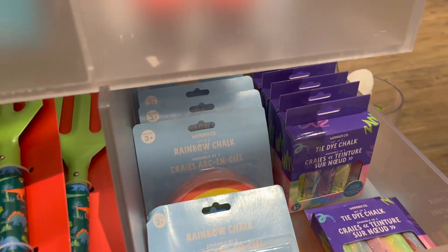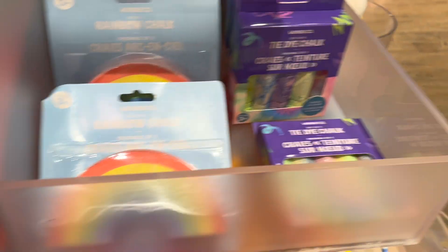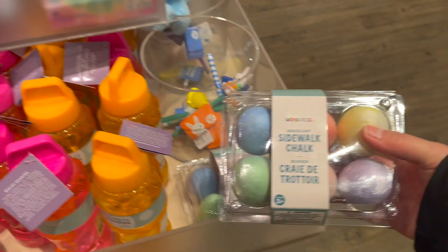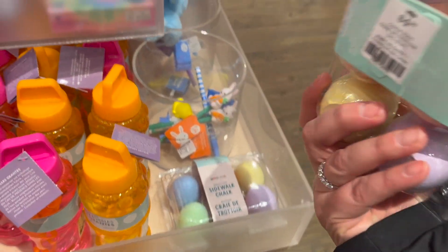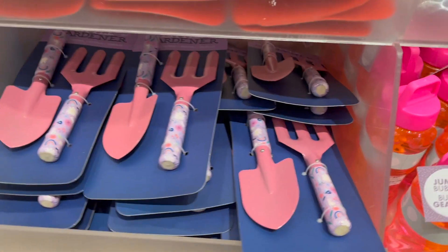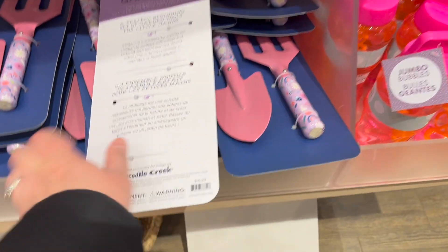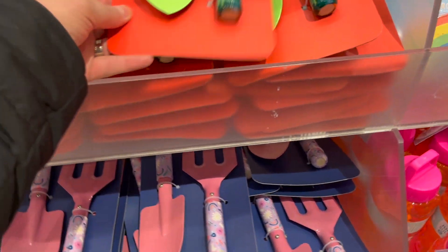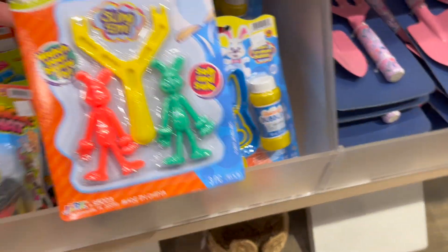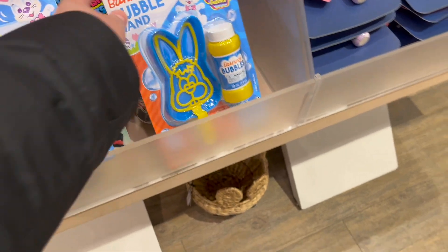Lots of different sidewalk chalk from bunny rabbits to tie-dye chalk - I thought this rainbow sidewalk chalk was super cool, especially for spring. As you can see at the beginning of my video though I'm wearing my winter jacket because it is freezing here - it's like Christmas time and we have so much snow still. I love these little gardening tool sets, they have it in pink and also in green and red with little dinosaurs, great for little ones who like to get outside and help in the garden. So if you're looking for ideas to fill up an Easter basket or give Easter gifts, I would definitely check out Indigo - they have you covered with lots of little trinkets for all ages.